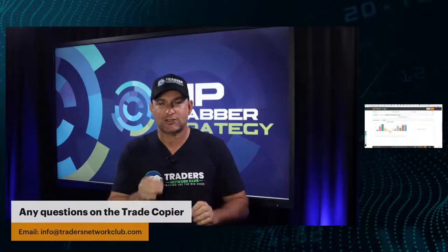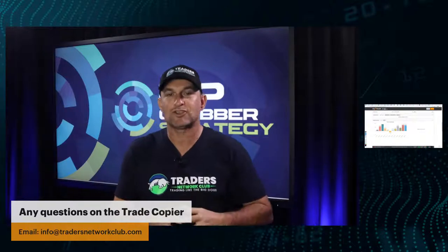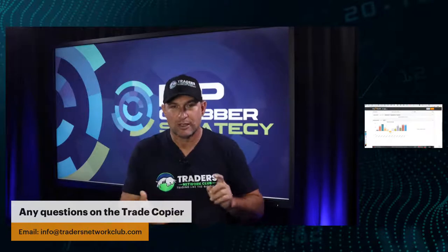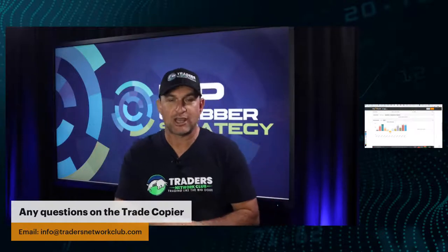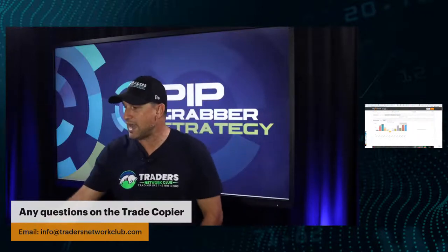While you're down there, do me a huge favor and smash the like button. If you haven't subscribed to this channel, you may want to do that. There are two channels to subscribe to: FX Big Dog Trading Channel and the Traders Network Channel. Just search 'FX Big Dog' and 'Traders Network' to find them.